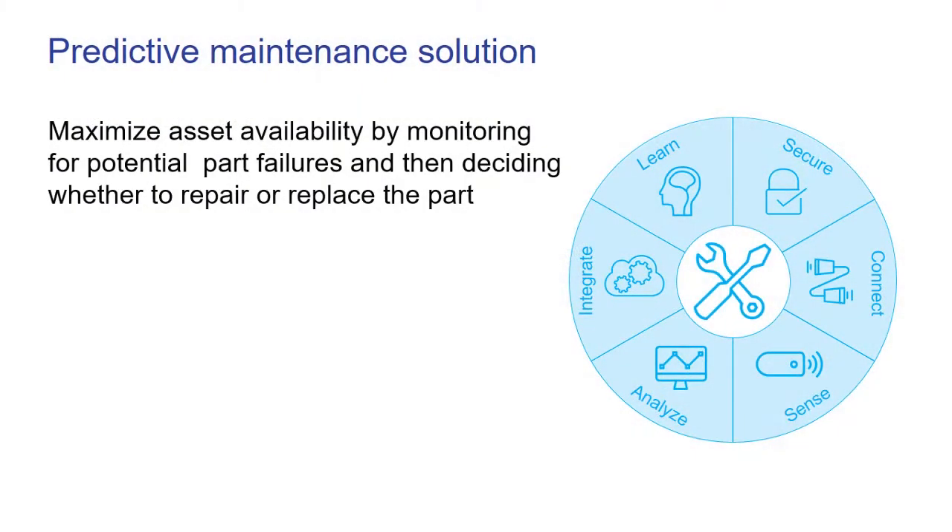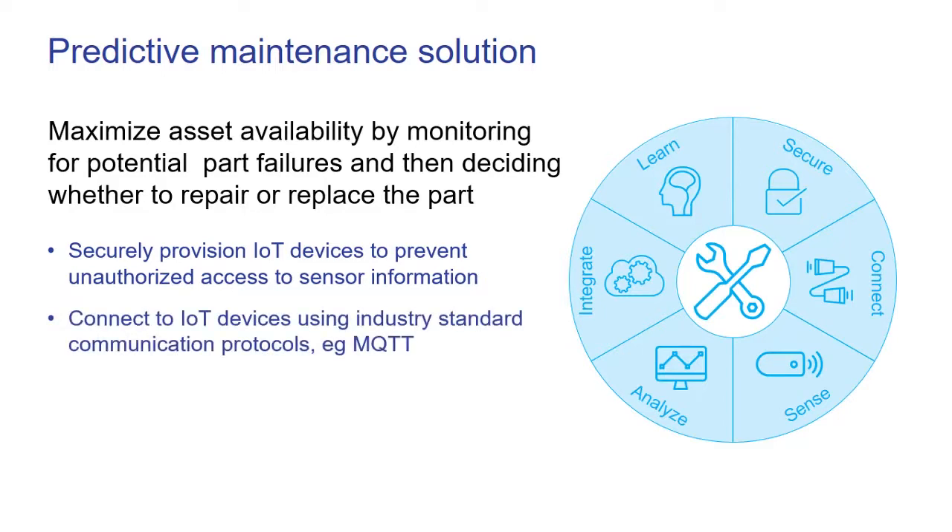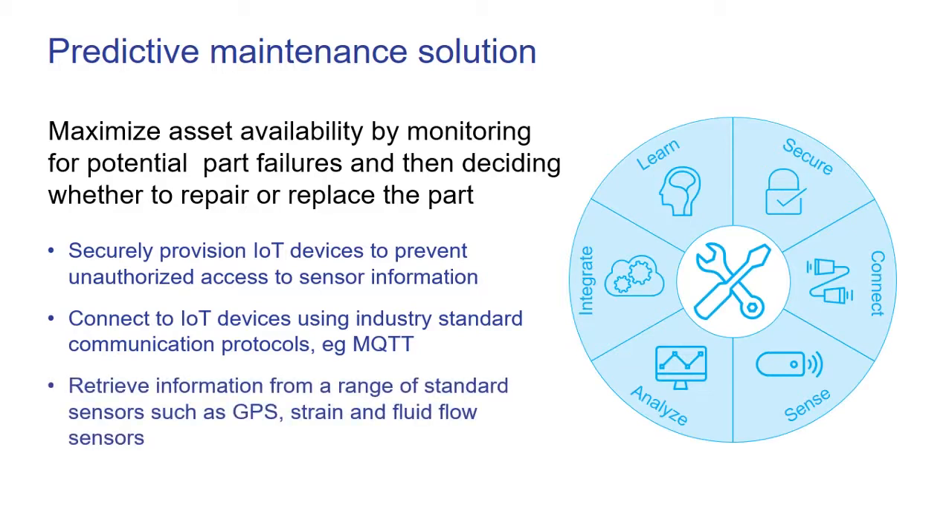To leverage predictive maintenance across serviceable equipment, our IoT platform has a number of key capabilities. Firstly, it can securely provision connected devices to prevent unauthorized access to sensor information. We can connect IoT devices using industry standard communication protocols such as MQTT, and retrieve information from a range of standard sensors such as GPS, strain and fluid flow sensors.